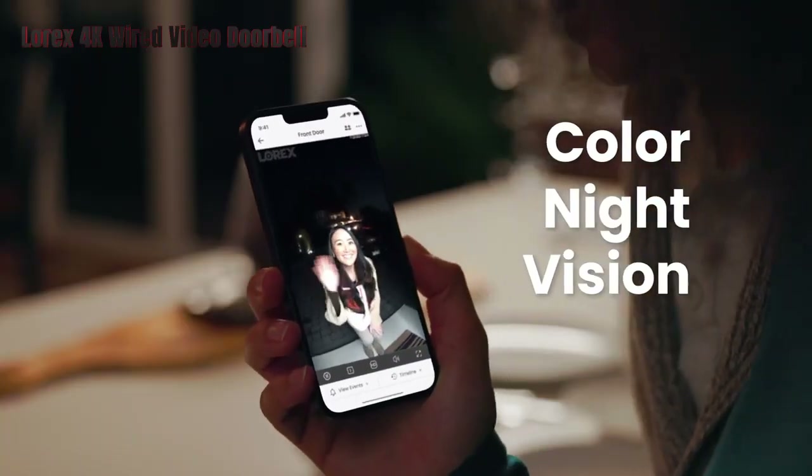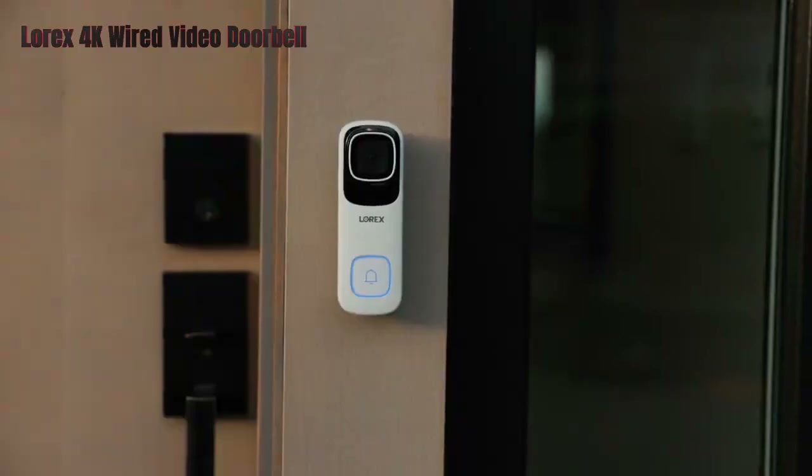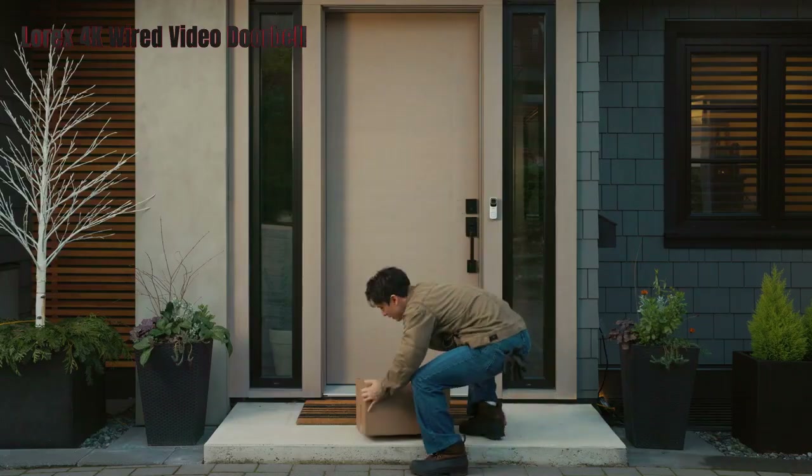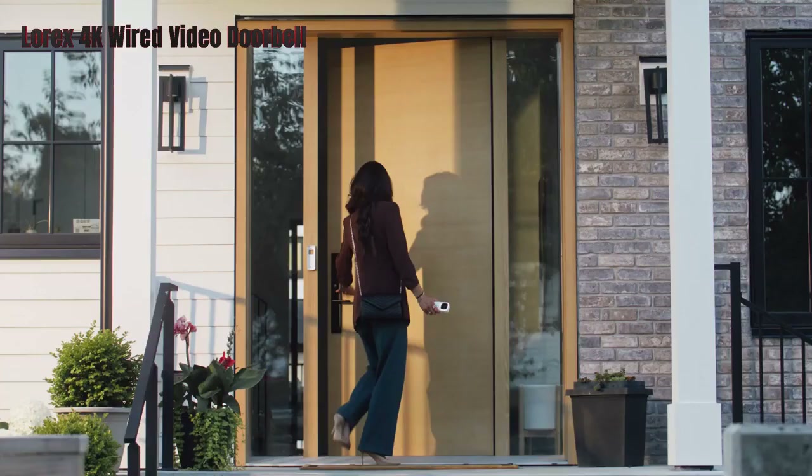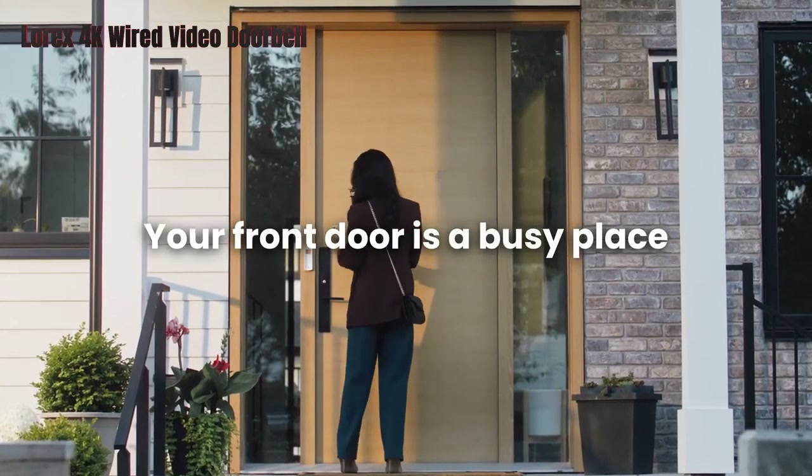It also does not work with Apple HomeKit, Matter, or Lorix's own smart home security center. Overall, the Lorix 4K Wired Video Doorbell is a solid option for anyone who values high-resolution video and local storage.